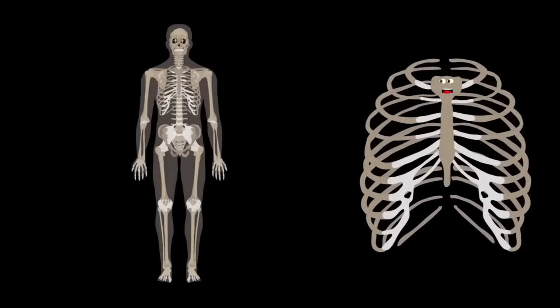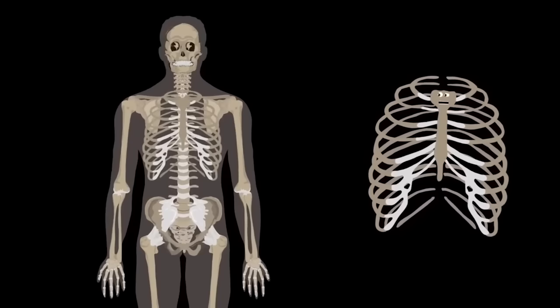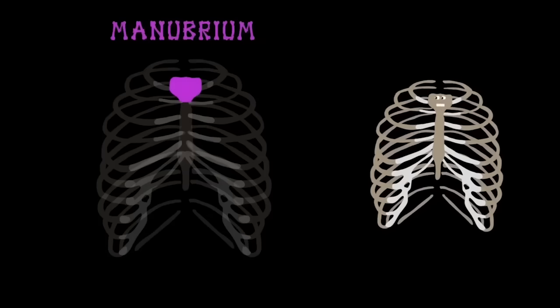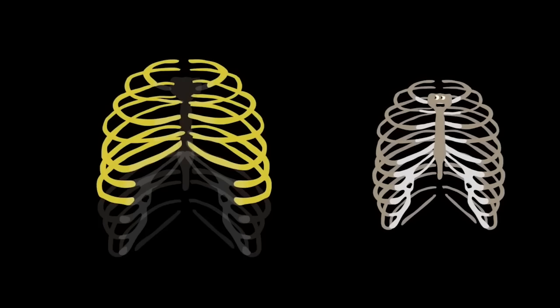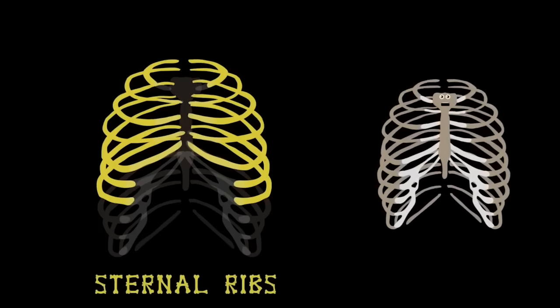Let's start by looking at all these bones in me. They wrap around your body as you plainly see. This is the body of the sternum, front and center on stage — the bottom part of the breastbone in everyone's rib cage. Manubrium is the top part of the sternum. The xiphoid process is the final bone in the sternum family. From the top of the sternum are seven ribs on either side, called the true ribs — also named the sternal ribs of your chest cavity.